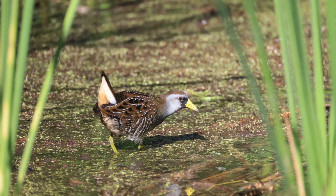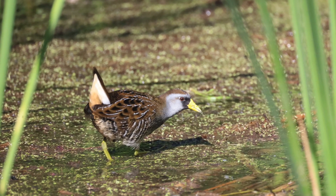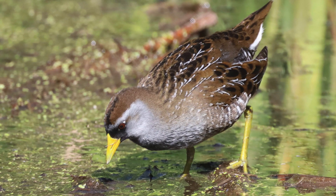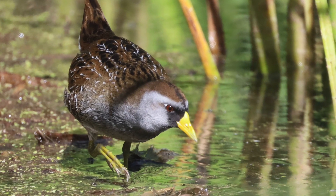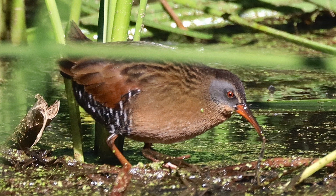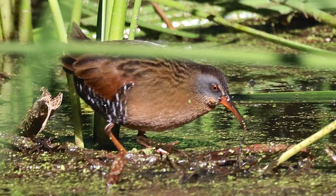But we got to see two rails that were really out in the open. The sun was shining and there was an opening in the marsh, and they were there and calling. We got some really good looks and pictures. The two rails that we saw — the Sora, that's this one here — the Sora has a short yellow bill. And then the other one that we saw was a Virginia rail, which has a longer orange bill.